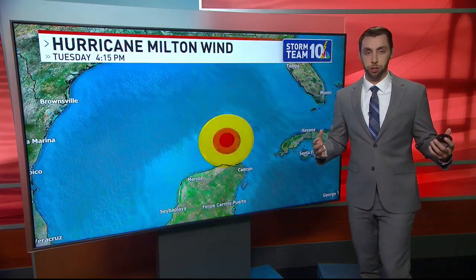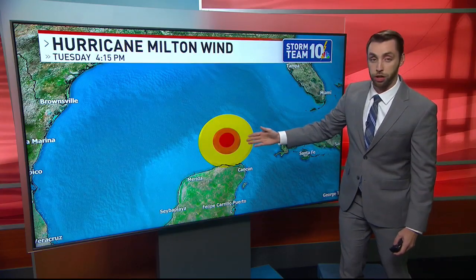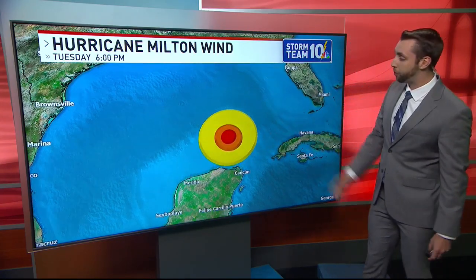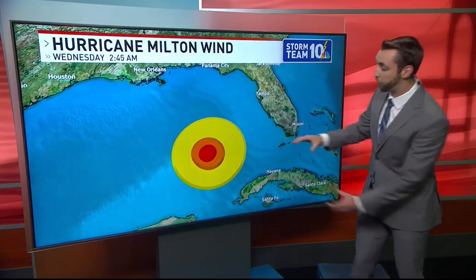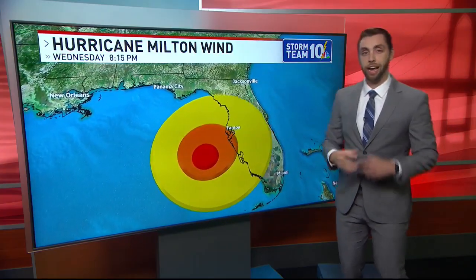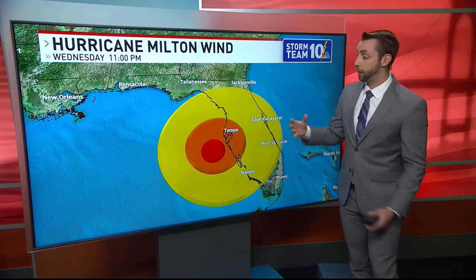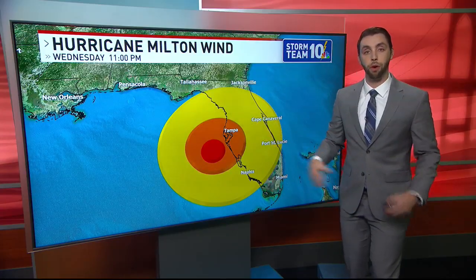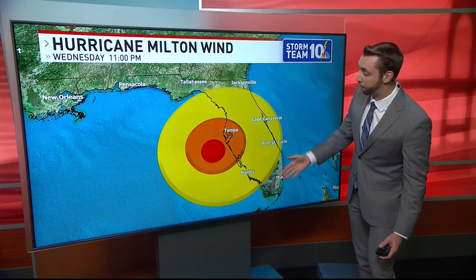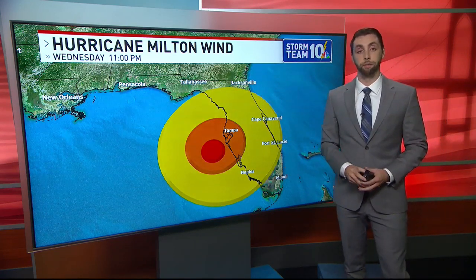But what does this mean for the forecast itself? The wind field is basically 150 miles across right now. The yellow outline represents tropical storm force winds. As we go forward in time and as it's approaching landfall, we can see the wind field ballooning, and that is going to continue to happen as it goes through these eye wall replacement cycles, and also as it interacts with wind shear that's going to start to pull apart the storm a little bit, leading to wider impacts when it comes to some of the stronger wind gusts associated with the storm.